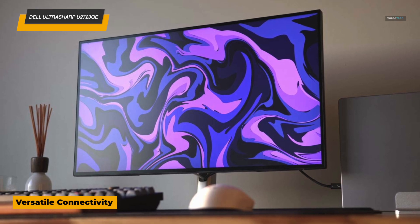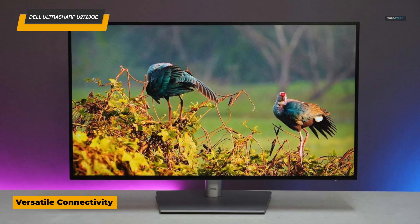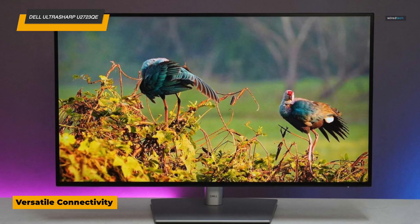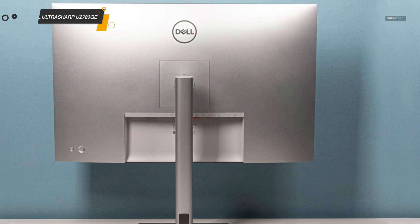Plus, you get a one-year warranty, adding that peace of mind. If you're looking for a monitor that does it all and looks good doing it, the Ultrasharp U2723QE is ready to bring flexibility and serious quality to your workspace in 2025.